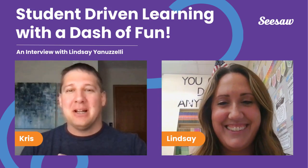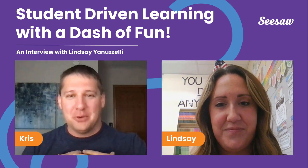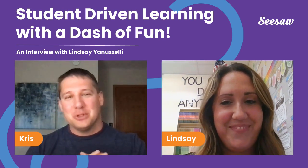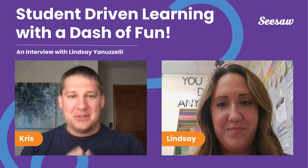Hey everybody, and welcome to the Learning Loop podcast, your best source for educational trends and insights. I am your host, Chris. Today our special guest is Lindsay, a fourth grade teacher in New Jersey. She is here to share her best practices for teaching today's students.